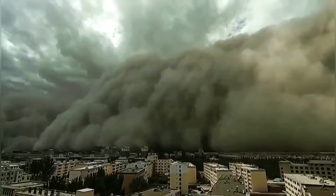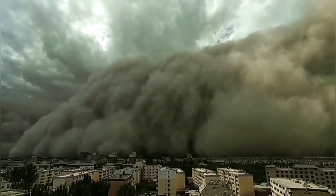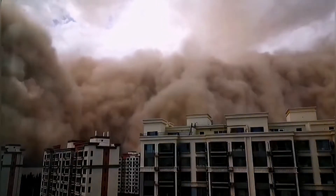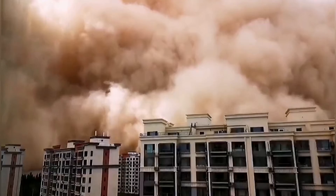A sandstorm 100 meters tall hit a city in northwestern China. It came from strong winds carrying dust from a drought in Mongolia and other parts of China.